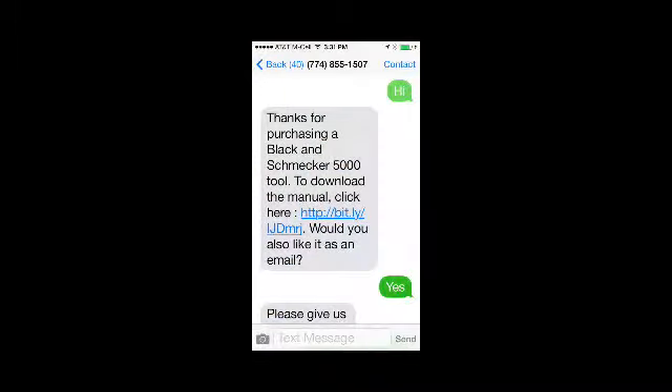That's why on my jigsaw, I have a TextGen number. What it says is: if you've lost the manual, text this number. I text the number and it says, thank you for buying our product, and here's a link to your manual. Would you like us to mail it to you?